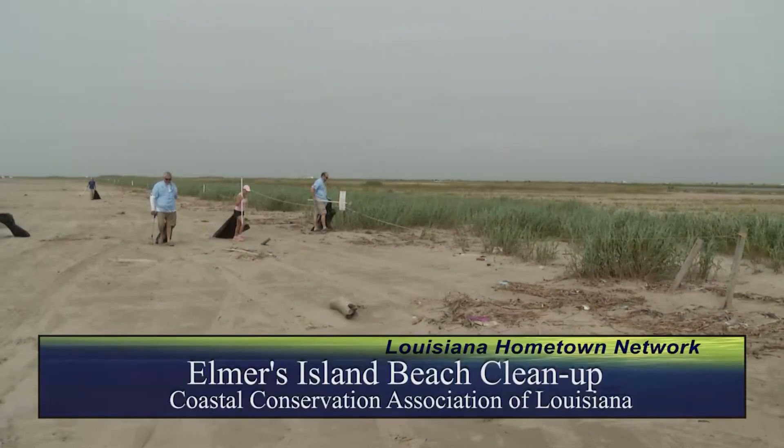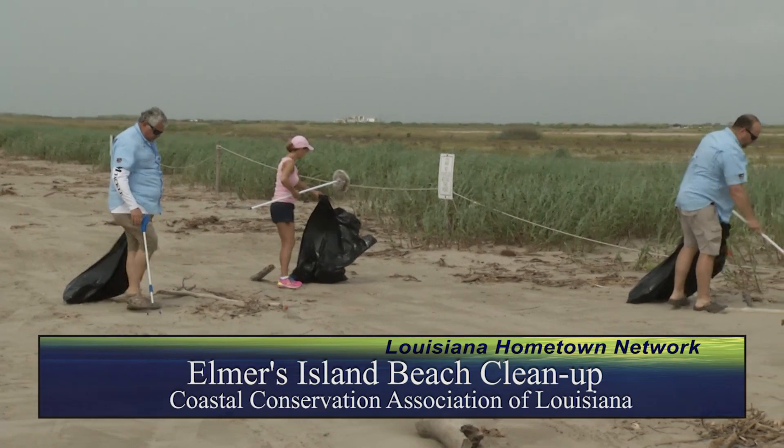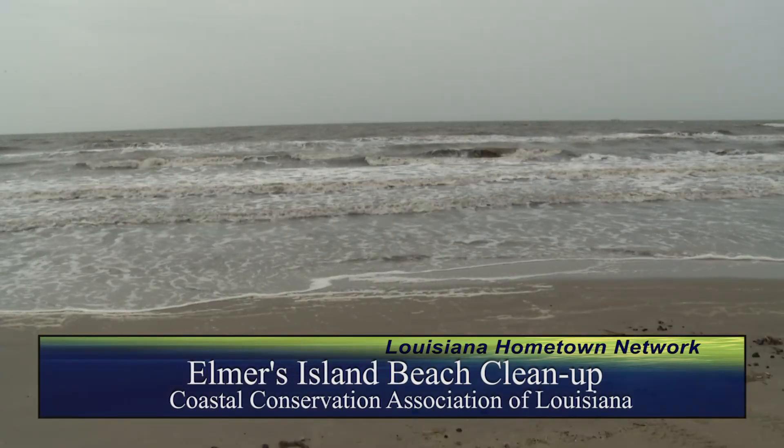We are the Coastal Conservation Association of Louisiana. We are a membership-based, non-profit dedicated to the preservation of marine life and coastal conservation across the state.